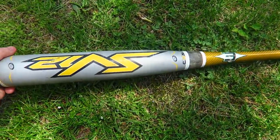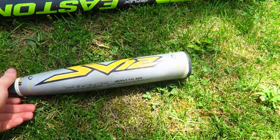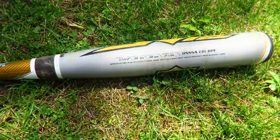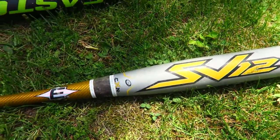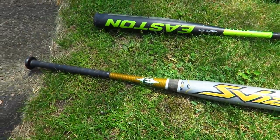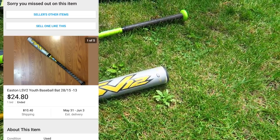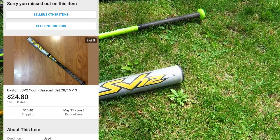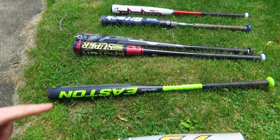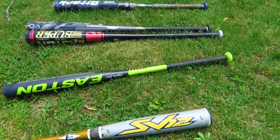Down to the last bat — just another Easton, the Easton SV12. Let's look this one up and try to get a home run. This one actually just sold about ten days ago for $24.80 plus shipping, so that's definitely a solid purchase.